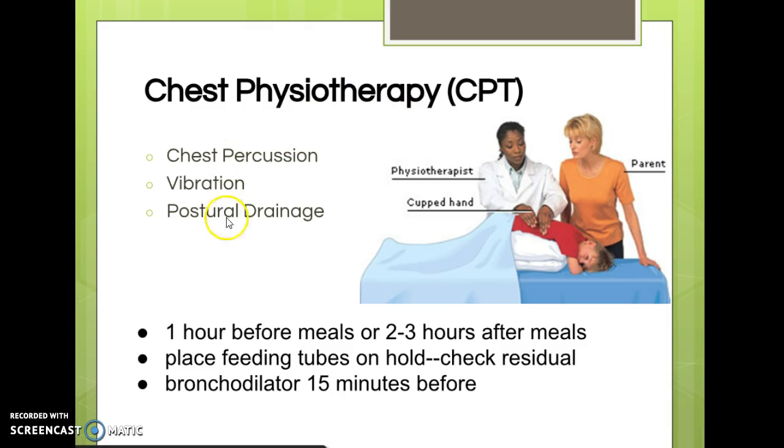The purpose of all these chest physiotherapies is to mobilize secretions. It should be done one hour before meals or two to three hours after meals, because mobilizing secretions can drain into the stomach and make the patient nauseated. If they're receiving tube feedings, put those on hold for the same reason. If they have a bronchodilator, have them use it 15 minutes before, to dilate the bronchioles so secretions can be coughed out more easily.